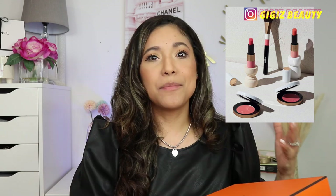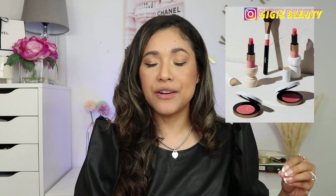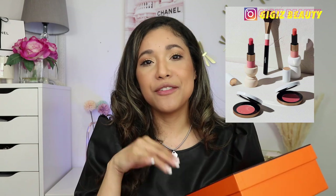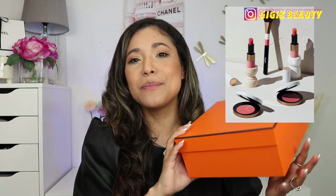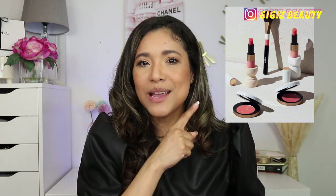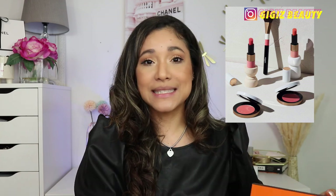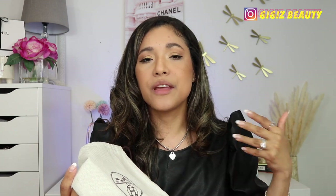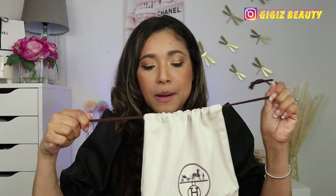I purchased mine from Holt Renfrew here in Toronto. I have a beautiful SA — her name is Dina — and I'm going to list her information in my description box. She packed everything so beautifully. If you wanted to see the unboxing, you can come over to my Instagram. She is so amazing, so go ahead and check out her Instagram and message her there if you want her services.